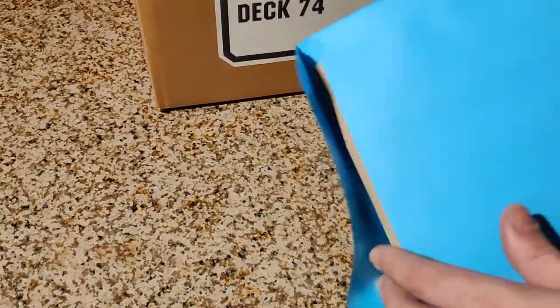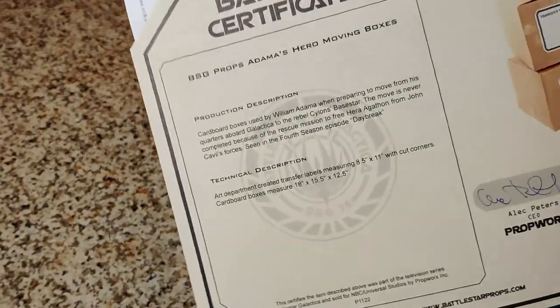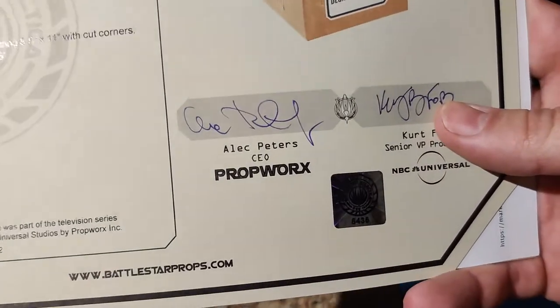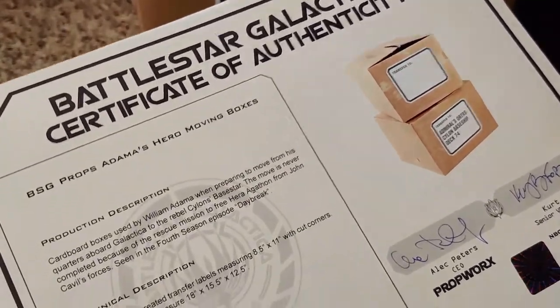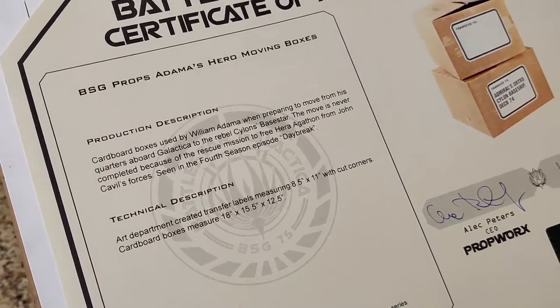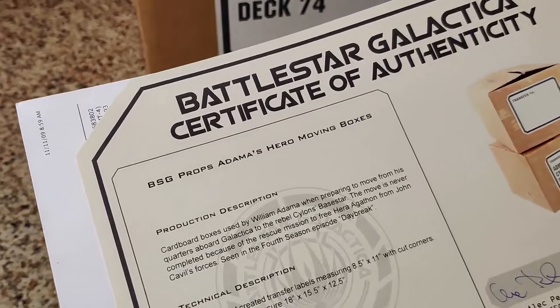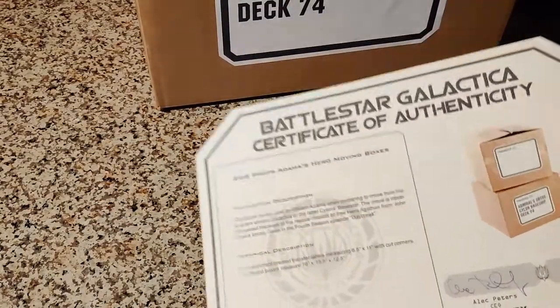We can actually take a look at the certificate and what else is in this envelope with the boxes. It comes with a certificate of authenticity from PropWorks — I think they're actually a defunct auction company now. You can see it has the little hologram on there, and signatures of PropWorks and the production VP at NBC. They do give a brief description. I didn't know it was two boxes in there, so that's actually pretty cool. It's pretty neat to see a description and everything. The quality, and of course the cutoff edges and cut corners — it's a little joke they had going through the whole show, even on the labels here.